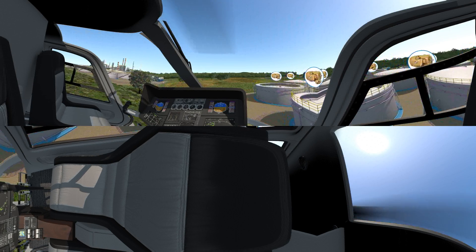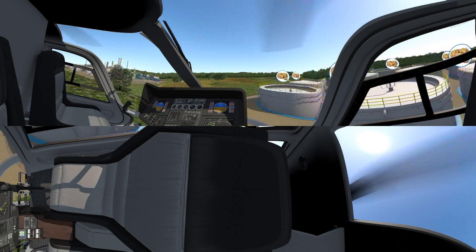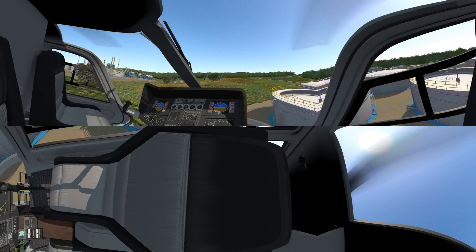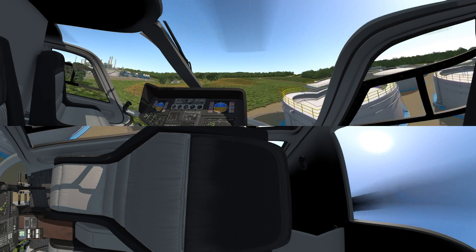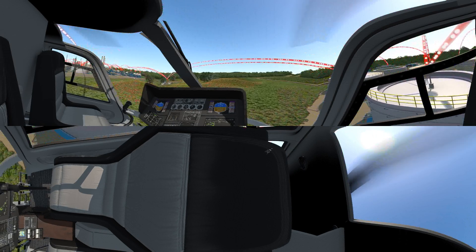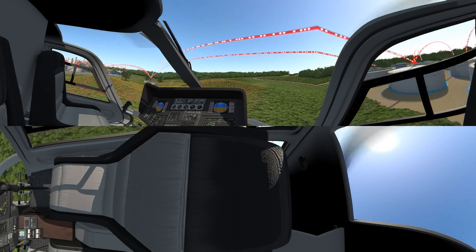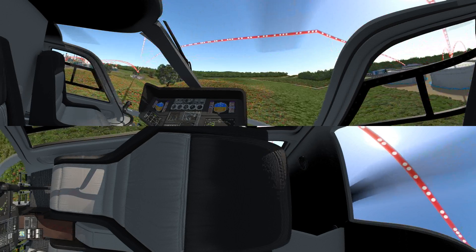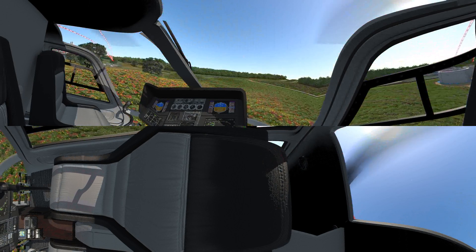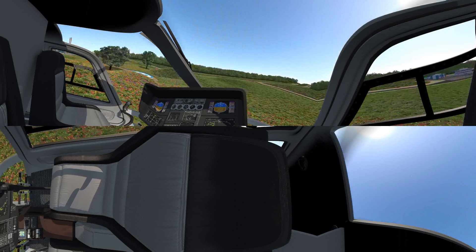ABB also offers a service program to increase reliability even further. During our tour, we'll highlight several ABB products. We can deliver these products as complete systems, integrating tens of thousands of I/O points on one pane of glass in the control room. With our recent acquisition of Tropos, we can now accomplish this wirelessly through a redundant mesh network, cutting installation time and cost, while increasing plant resiliency through a natural disaster.